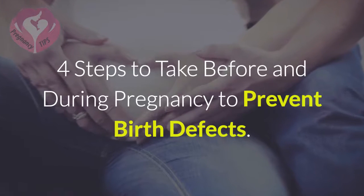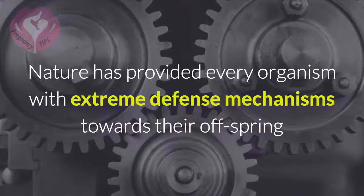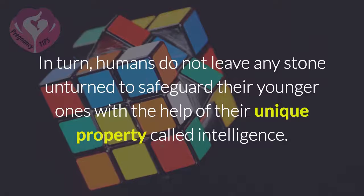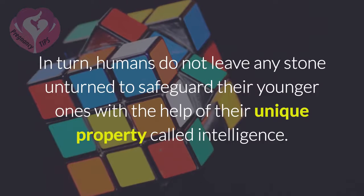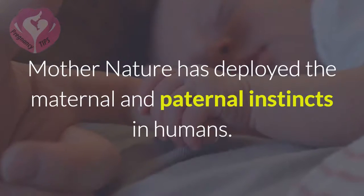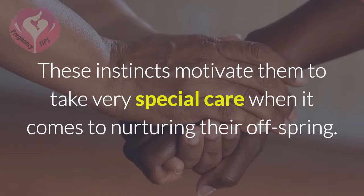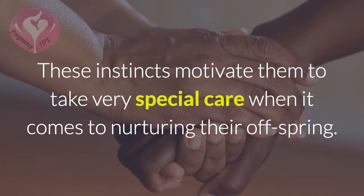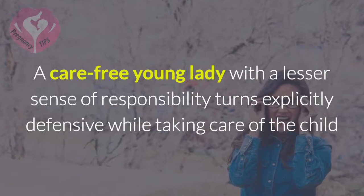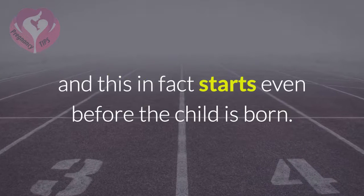Four Steps to Take Before and During Pregnancy to Prevent Birth Defects. Nature has provided every organism with extreme defense mechanisms towards their offspring, and human beings are not an exception. Humans do not leave any stone unturned to safeguard their younger ones with the help of intelligence. Mother Nature has deployed maternal and paternal instincts in humans, motivating them to take very special care when nurturing their offspring. A carefree young lady with a lesser sense of responsibility turns explicitly defensive while taking care of a child, and this starts even before the child is born.